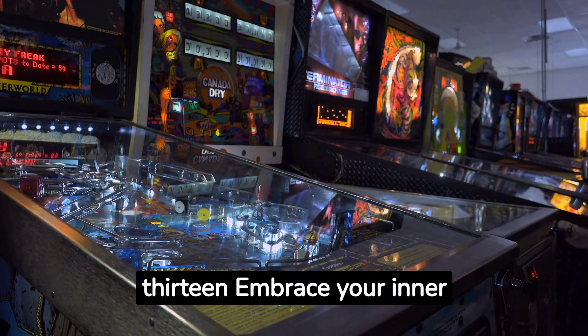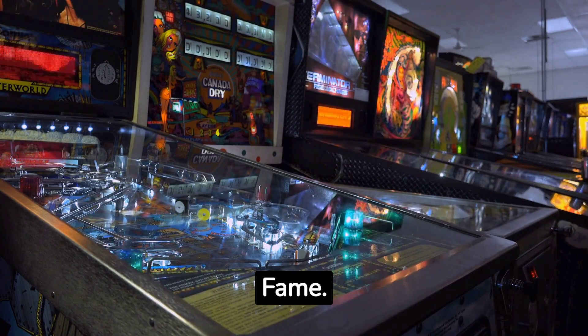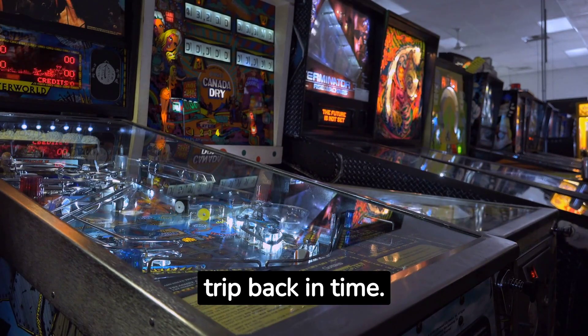Fact number thirteen: Embrace your inner gamer at the Pinball Hall of Fame. With over 150 pinball machines and classic arcade games, it's a nostalgic trip back in time.